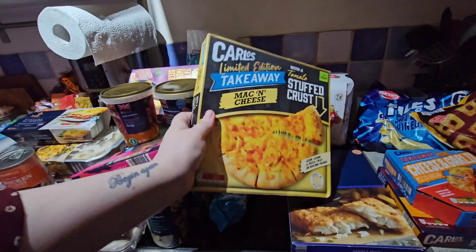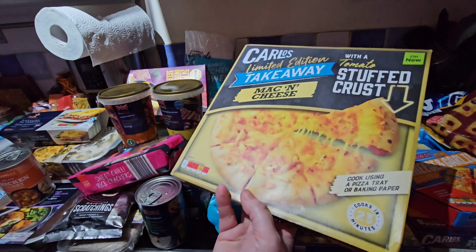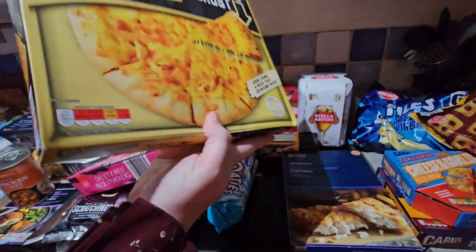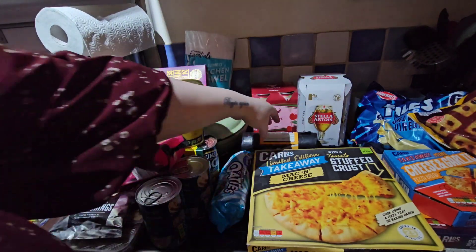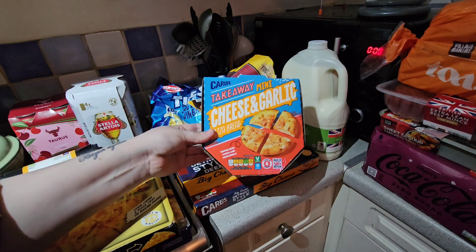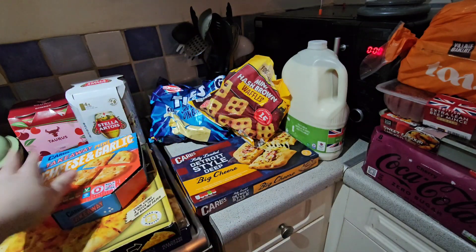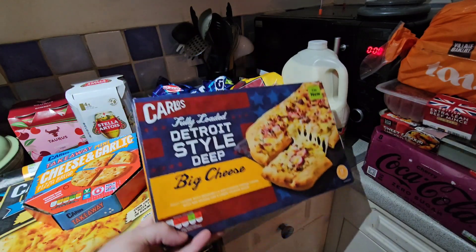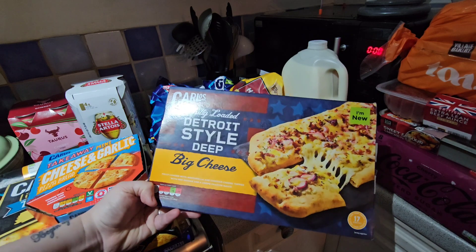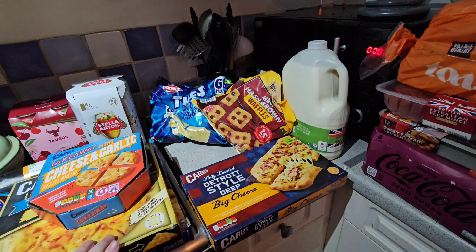I picked up for my partner a mac and cheese stuffed crust pizza - I thought this looked quite cool, it's limited edition. I'm not too sure about pasta on a pizza personally, but I'll see what he thinks. That was £2.99. I also got some bin bags for £2.09, a takeaway mini cheese and garlic bread for about £1.69 to go on the side, and I picked up a fully loaded Detroit pizza - mozzarella, cheddar, cream cheese and red onions - for £2.69.